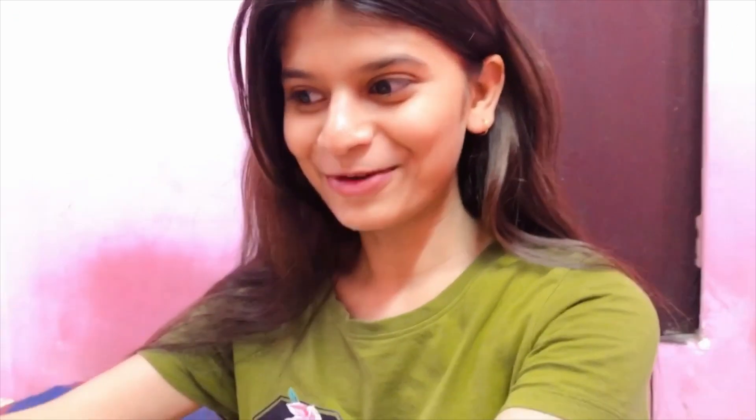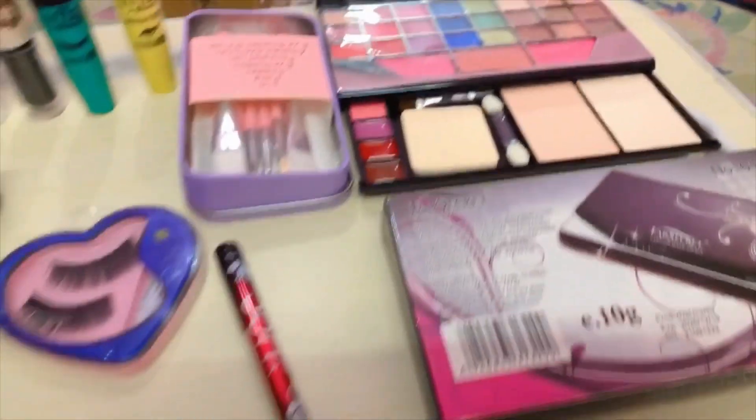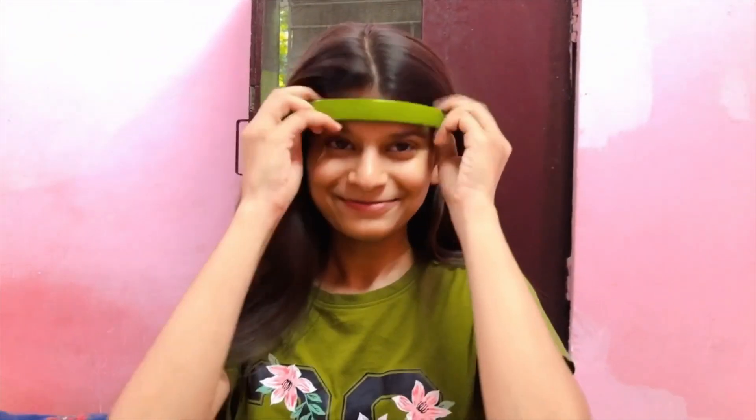So guys, now I'm going to create my look and do my makeup. Let's get started. I'm going to use my makeup products. First, I'm going to put on a primer — a makeup primer which is a long-lasting formula.